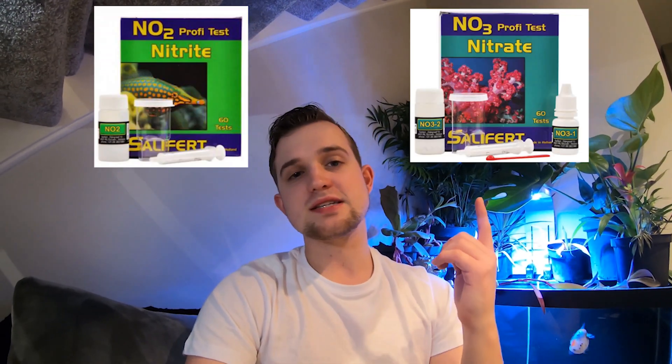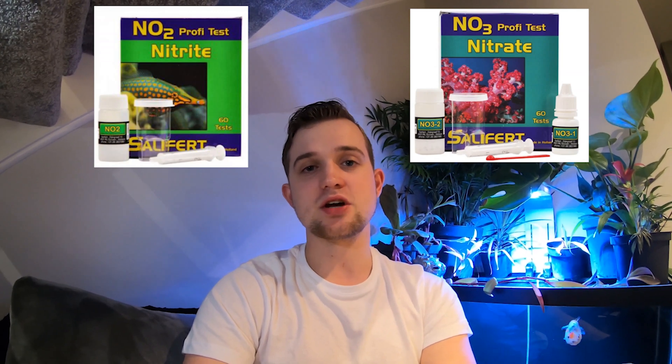So how long does this nitrogen cycle take? The nitrogen cycle can take anywhere from two weeks to two months — it's all dependent on a number of factors. The best way to keep an eye on your cycle is to purchase aquarium test kits, just like these right here. These are Seachem test kits and the test kits I choose to use on my aquariums. They're easy but accurate for a hobby-grade test kit.